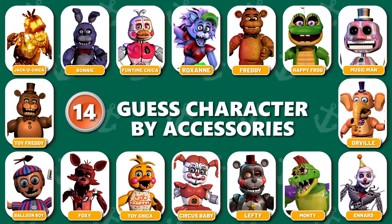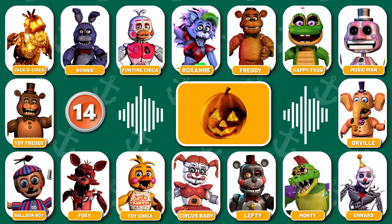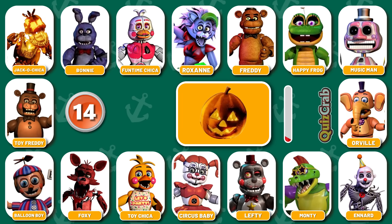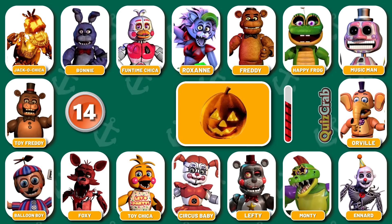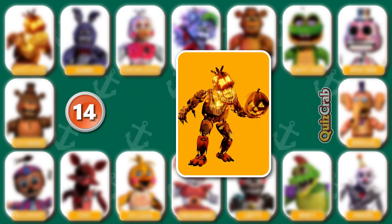Round 14. Ready for the next? Not to burn yourself. Can you recognize the character? Well done. It's Jack O'Chica.